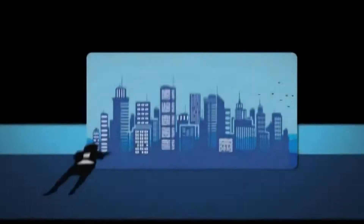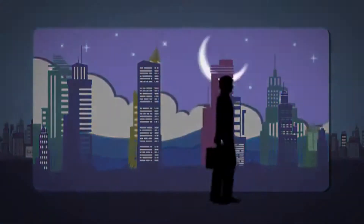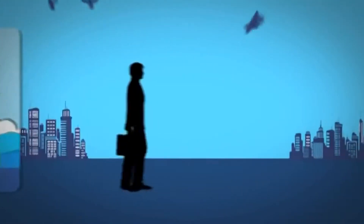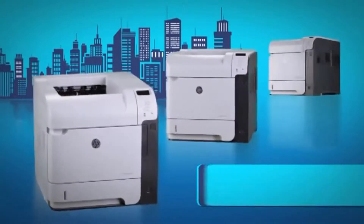In this fast-paced, constantly shifting business landscape, there's only one thing you can count on: change. You can't stop it, control it, or ignore it. But with a little luck and the right partners, you can do more than merely manage it — you can get ahead of it. Meet the HP LaserJet Enterprise 600 series, the workhorse of business printers.